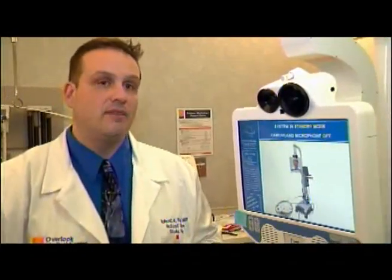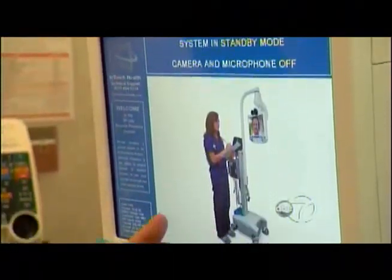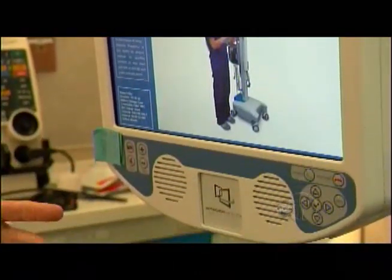This device next to me is a telestroke device. It allows me to leverage the power of the internet to bring top quality, cutting-edge stroke care to your local emergency room.